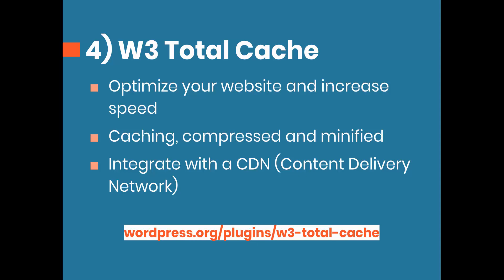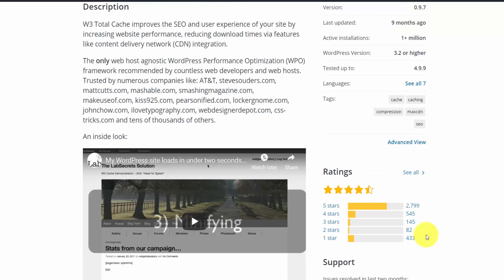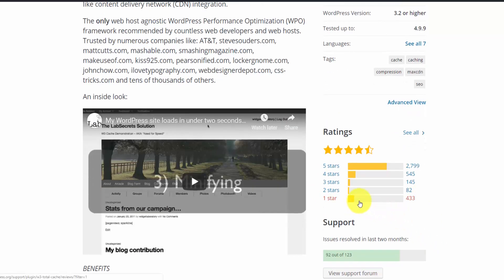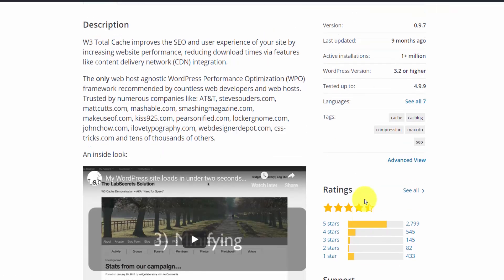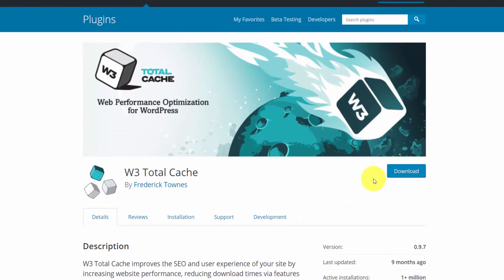Looking at their plugin page, W3 Total Cache was updated nine months ago and has over a million active installations. The reviews do border on a lot of one-star ratings, but this is such a complicated plugin — a lot depends on your host and there are many ways to set it up wrong. I'd recommend Googling a few guides for how to set up W3 Total Cache for whatever hosting environment you're using.